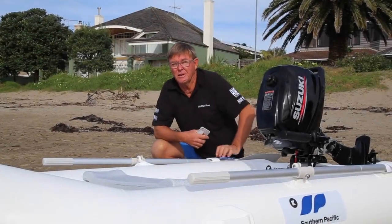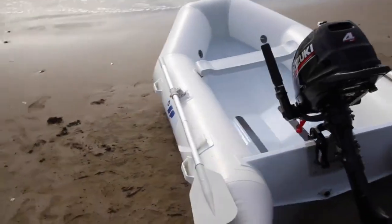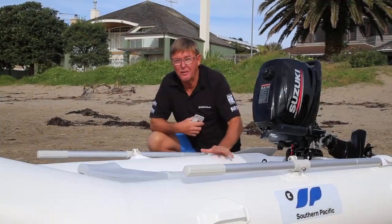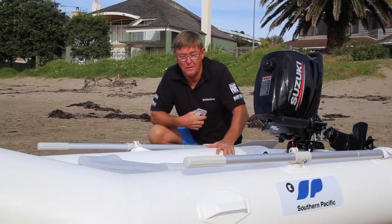Southern Pacific specialise in durable lightweight alloy tenders with PVC tubing. It's quite a unique little boat with a lot of good features — it only weighs 25 kilograms, and the smaller version is a little lighter at 23.